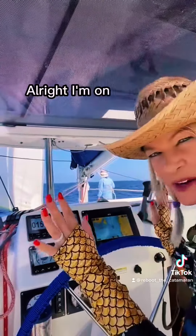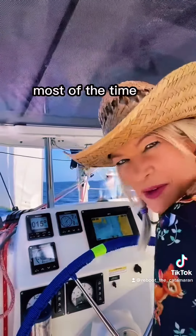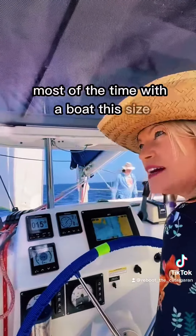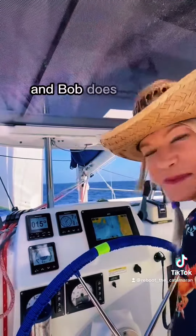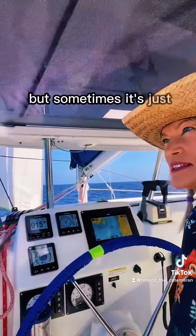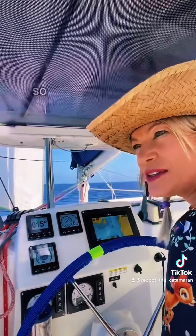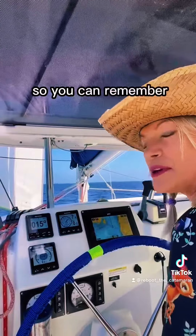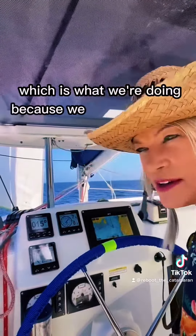I'm on autopilot for a few minutes now. Most of the time with boats this size you have an autopilot. Ours is named Bob, and Bob does most of the steering. But sometimes, especially when you haven't sailed in a while, it's fun to do hand steering so you can remember what it feels like and kind of get your sea legs back, which is what we're doing.